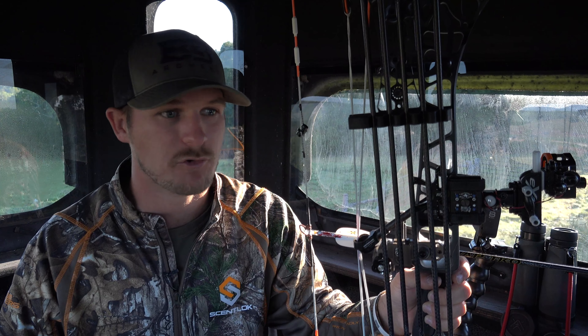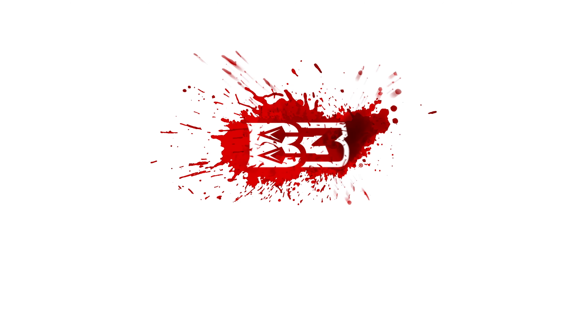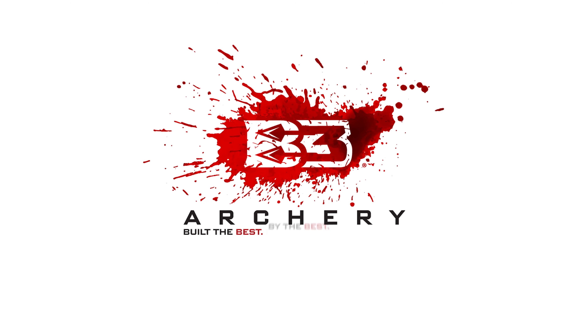Right now he's three and I'm zero, but I only need one. B3 Archery — built the best, by the best, for the best.